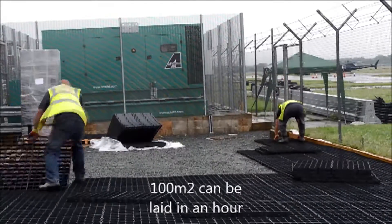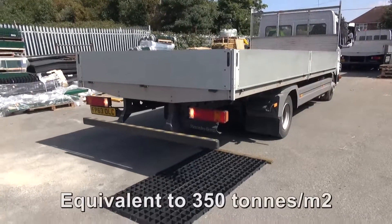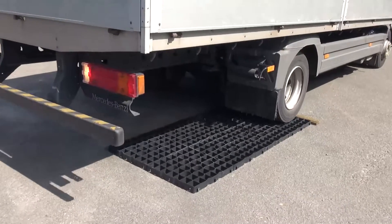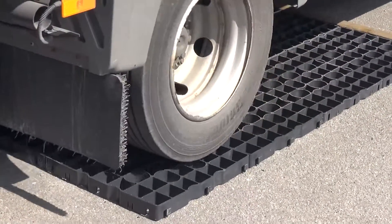Two men can approximately lay 100 square metres in an hour. The paver has a loading capacity of 300 tonnes per metre squared, which is the equivalent of 20 tonne axle loading, also tested on empty pavers.